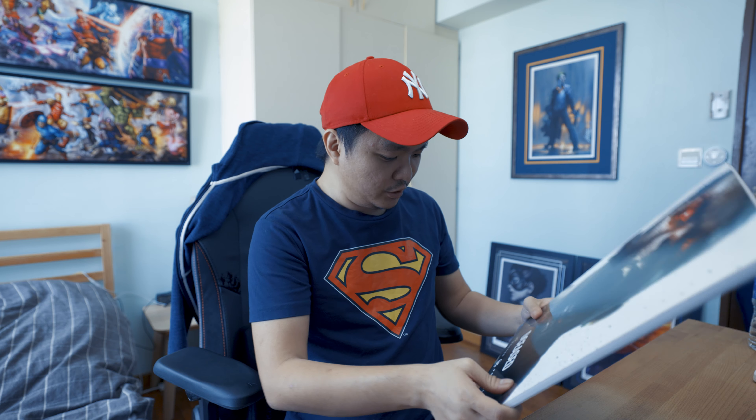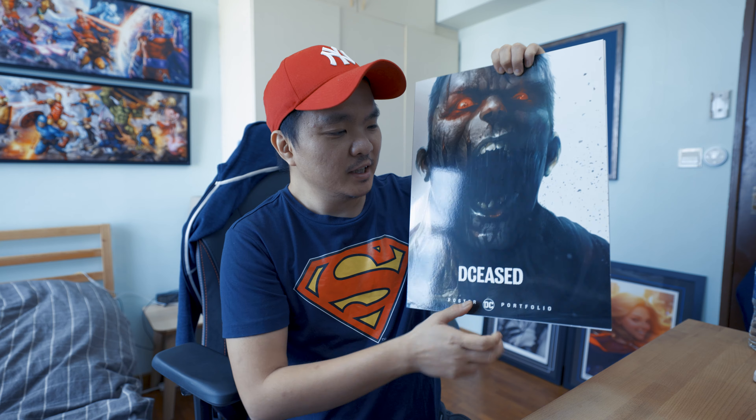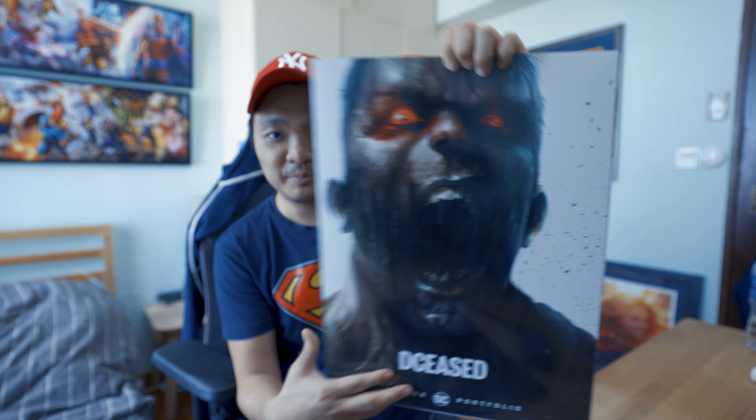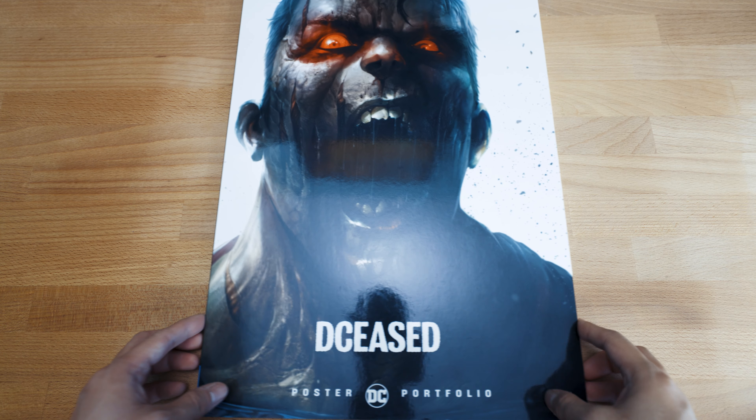Hello everyone, welcome and welcome back to Entrance Place. I have here the new DCeased Poster Portfolio from DC. It's pretty amazing — look at this one, it looks awesome. I'm really loving the artwork here. I think there's actually a lot of Francesco Mattina here. I'd like to show you guys a flip through on this one because the artwork is phenomenal. Keep watching, click the thumbs up, and subscribe to my channel, Entrance Place.